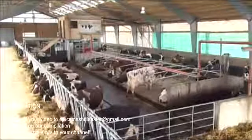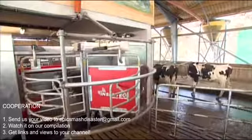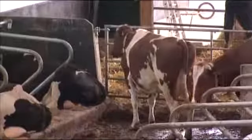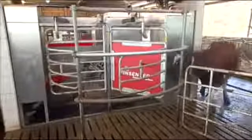The cow decides when it's time to be milked. The central positioning and unimpeded access to the Galaxy enables each animal, regardless of its social status in the group, to access the milking box without hindrance.